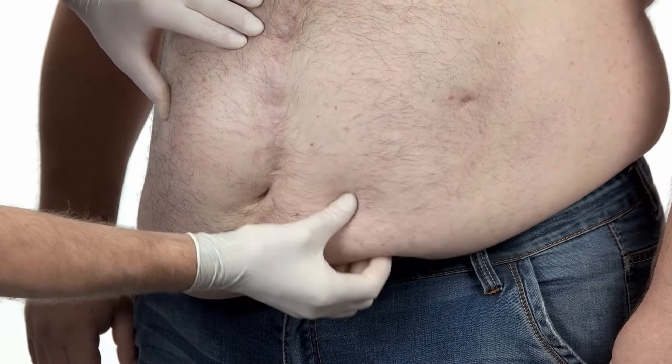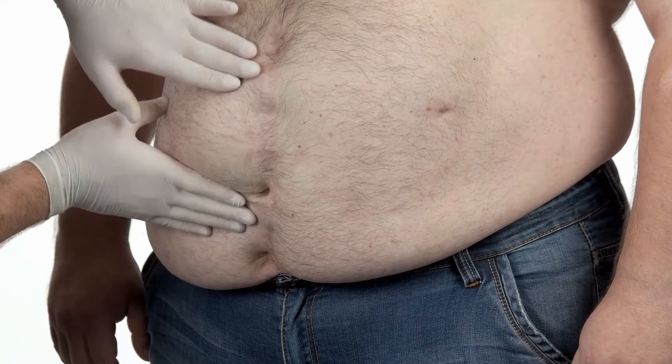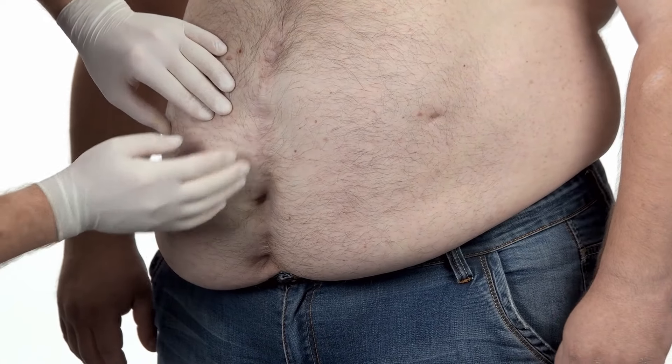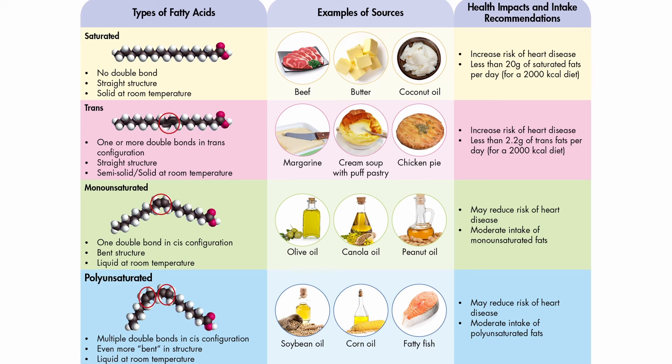Therefore, the body's organs will not operate at full capacity, causing more energy from food to be converted into body fat. Fat is also divided into many types based on different factors. Based on function, there is white fat and brown fat. Based on structure, there is subcutaneous fat and visceral fat. Based on location, there is thigh fat and abdominal fat.